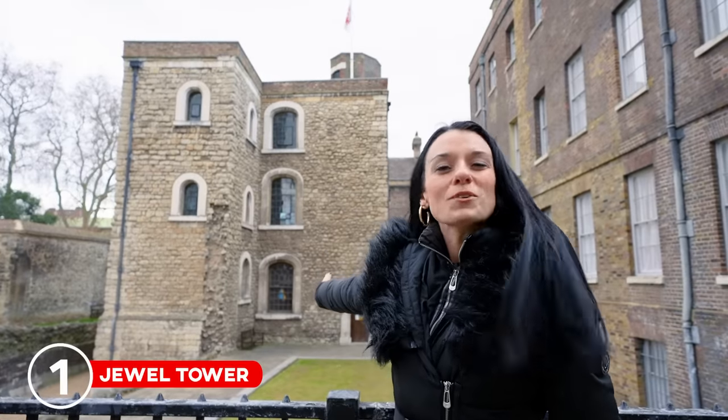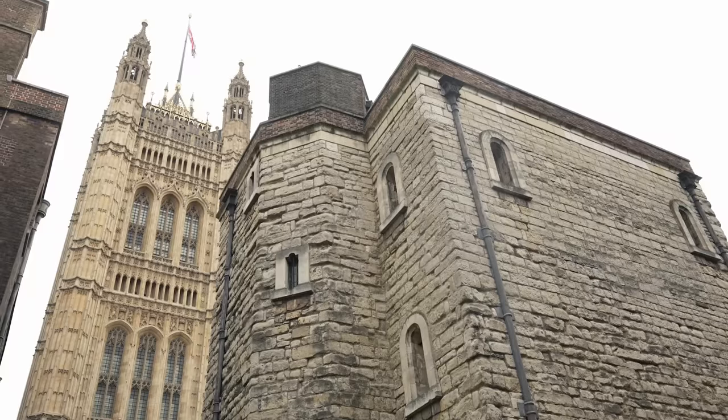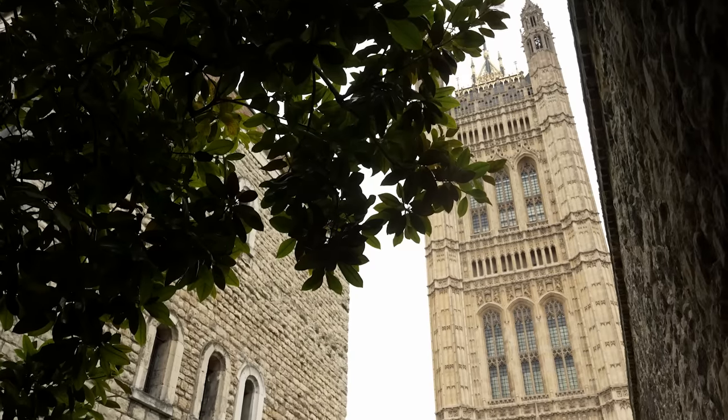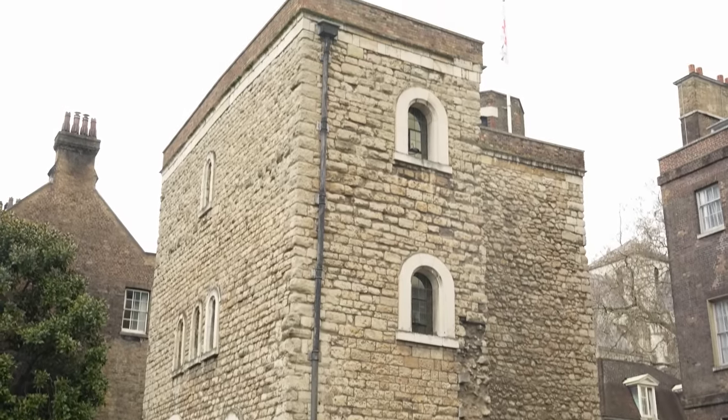So if you want to avoid the crowds or don't have a ton of time, can I suggest the Jewel Tower in Westminster? This is one of only two buildings in the medieval Palace of Westminster to survive a big fire back in 1834, and it was originally built to house the precious gems of King Edward the Third back in 1365.